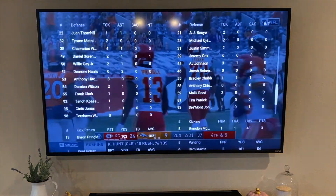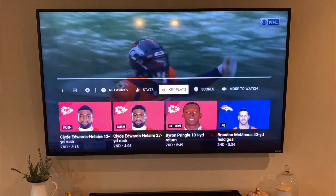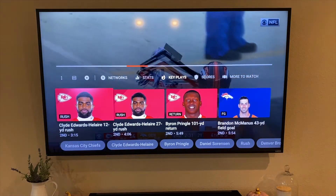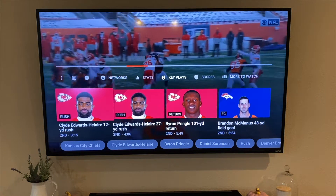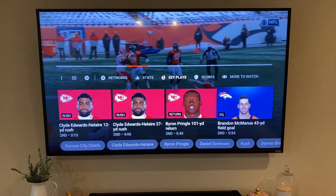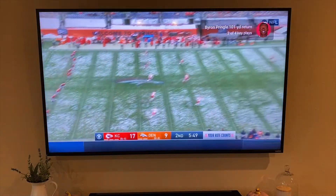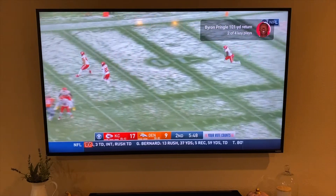I can go all the way down to every single player and even the special team stats, which is really cool — I just noticed this today by accident. If I pop over to key plays and come down, this is updating live, so these are the key plays that have happened in this game: two big rushes, a return, and a field goal. If I click on this return play it just pulls up the play immediately and starts playing, so now I'm re-watching this play that already happened.